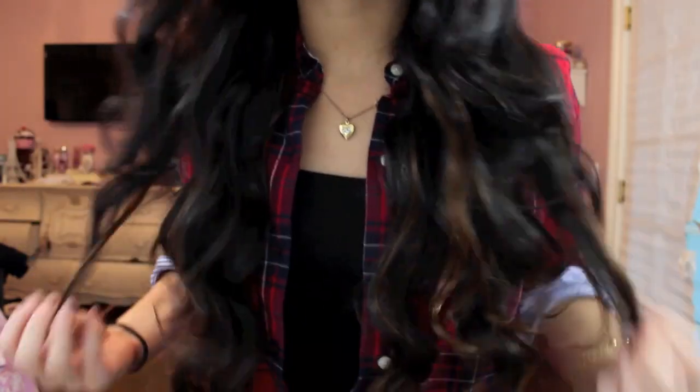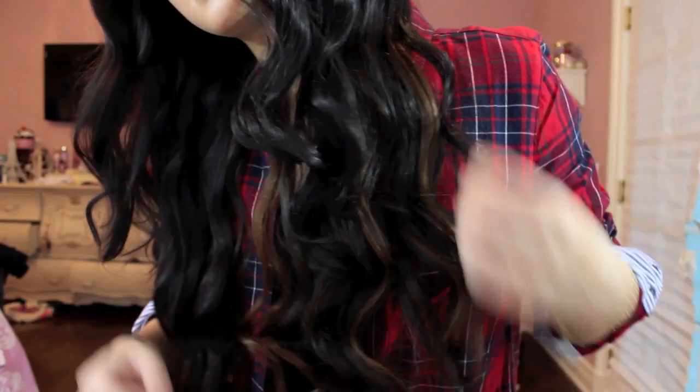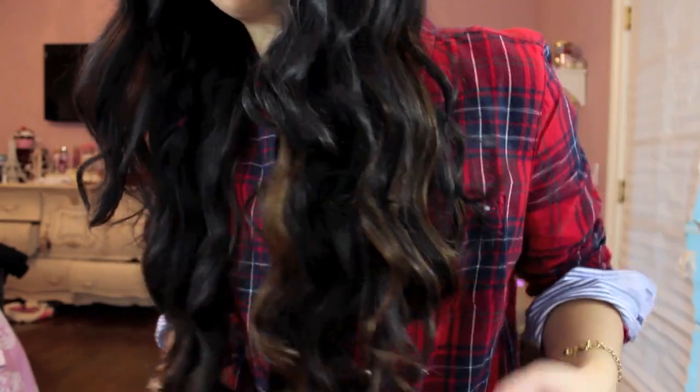These hair extensions are what helped me achieve this body and volume. As you guys can see, it has this gorgeous light brown ombre, which is super natural if you don't want to go too drastic with blonder ombres. These are 22 inches, from VP Fashion. Number 2 color is on the top and number 4 on the bottom. All the information will be down below.